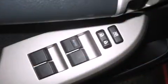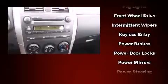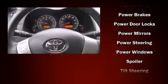Toyota ensures the safety and security of its passengers with equipment such as dual front impact airbags, head curtain airbags, traction control, brake assist, anti-whiplash front head restraint, ignition disabling, and ABS brakes.